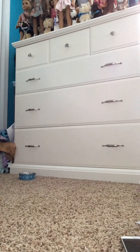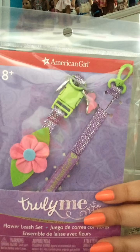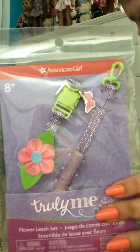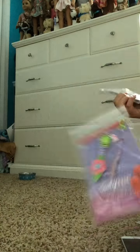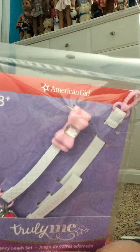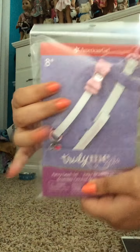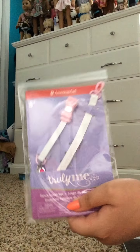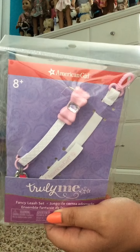And then the last two items are the flower leash set for the pets — it's a purple sparkly leash and it's got a little flower on it. And then the fancy leash set, which is this white leash and it's got this pink bow with a gem. This is like plastic — I figured it'd be like material, but it's plastic. It's hard.